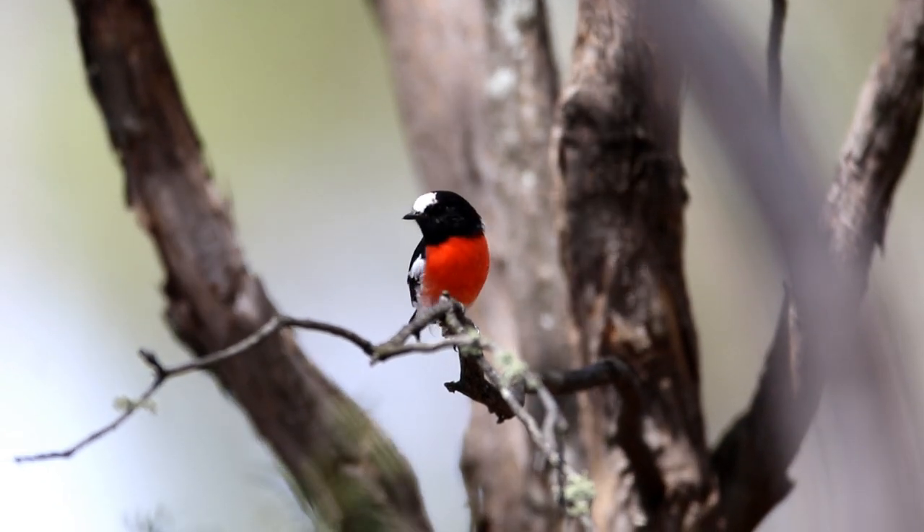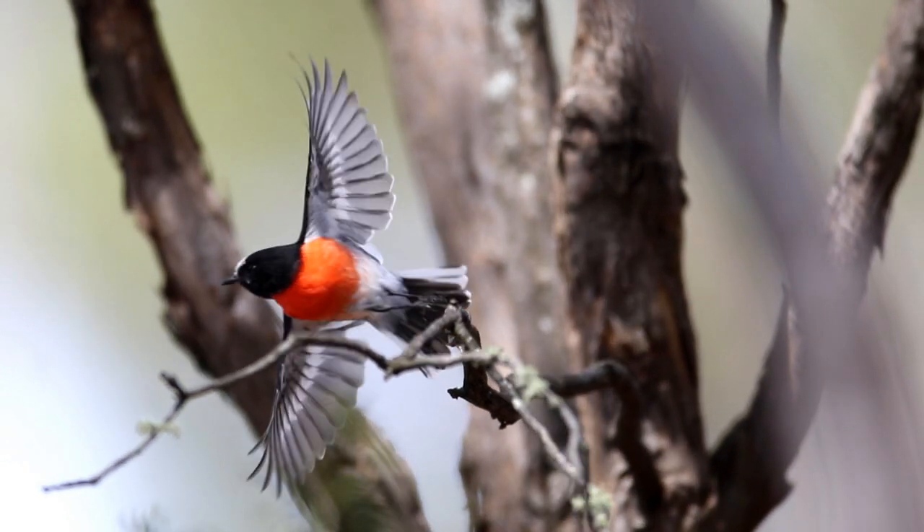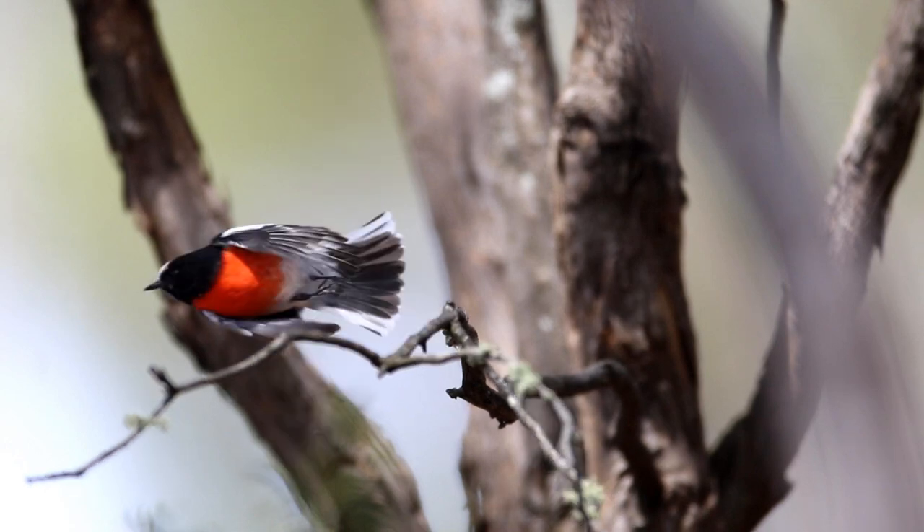This time the male is facing forward and we can see all his red, black and white. Watch as he takes off — the black wing has a white underwing.